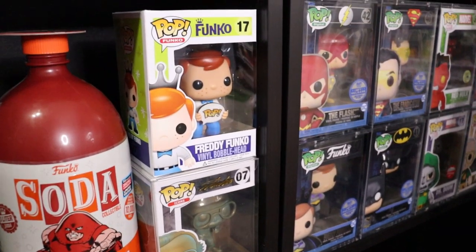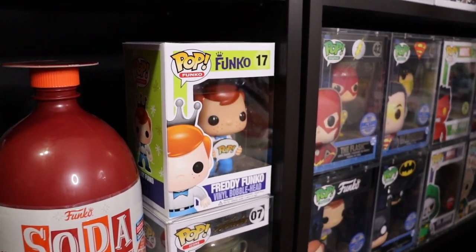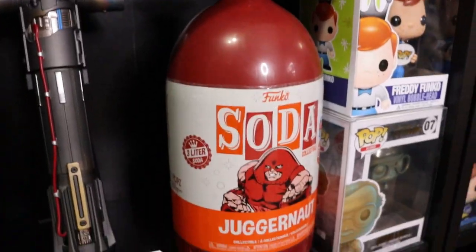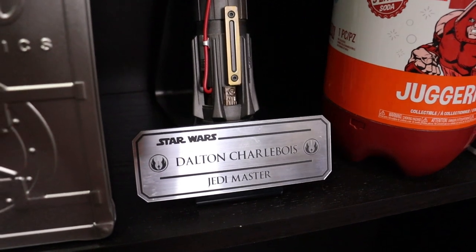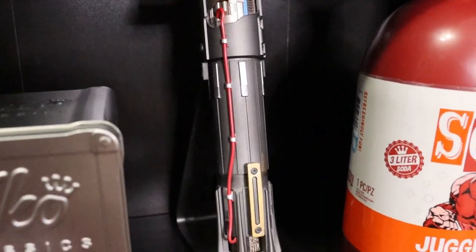On this bottom shelf here, that is actually one of the original Freddy Funkos - super sick, really like that one. Along with the patina Stan Lee. Got my three liter soda bottle that no one knows where to put, so I put it here. I am actually a Jedi Master, so there's that. There is my Kylo Ren lightsaber.